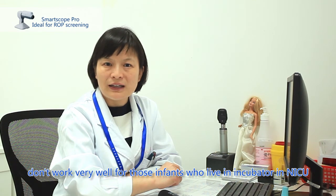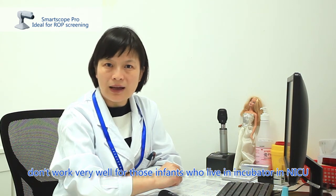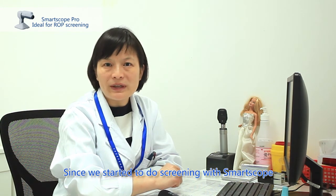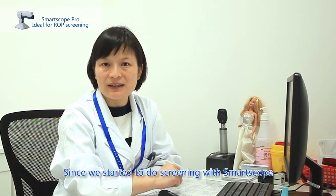We mainly use the handheld fundus camera in the NICU — the neonatal intensive care unit. These infants may need ventilators, supplemental oxygen, and incubators, so RetCam cannot be operated independently, and the indirect ophthalmoscope cannot provide 360-degree comprehensive observation. The handheld fundus camera provides more convenient and efficient support for our work.